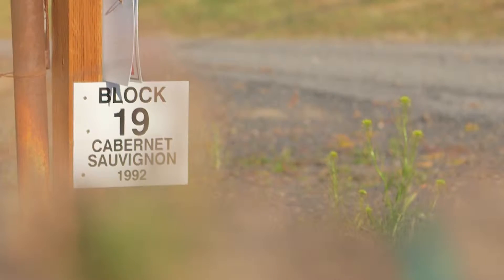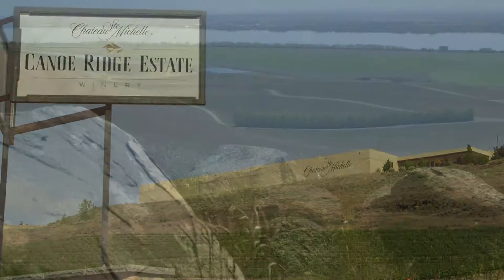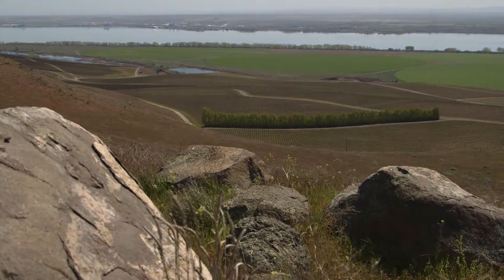I'm at the top of Block 19 Cabernet Sauvignon at Canoe Ridge Estate Vineyard. We're in an arid site in southeastern Washington on the banks of the mighty Columbia River.